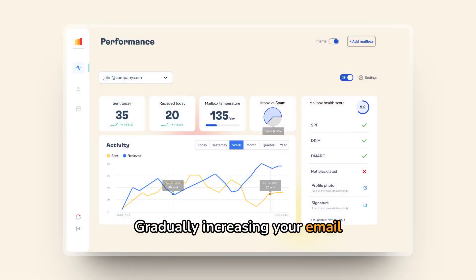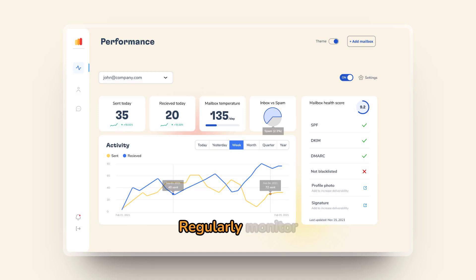Gradually increasing your email volume with a new IP helps build your sender reputation and avoid spam filters. Regularly monitor deliverability using tools like Warme.io for insights. Certifying your sending domain can also enhance credibility and help bypass Gray Listing, ensuring timely email delivery.